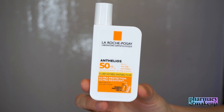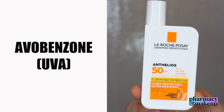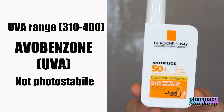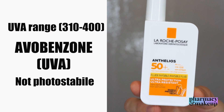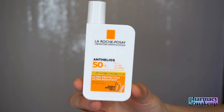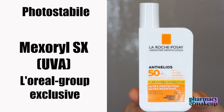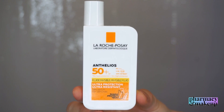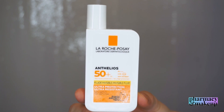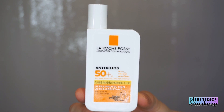Moving on to UVA filters: we have the famous avobenzone, which I mentioned earlier. This is a chemical sunscreen that provides proper UVA protection, but the problem is that it's not photo-stable and it degrades in sunlight. It provides very good protection across the whole UVA range. Then we have Mexoryl SX — another L'Oréal group exclusive agent and another UVA filter. Based on these ingredients, we can definitely see that this is a serious product that provides significant UVB and, more importantly, significant UVA protection.